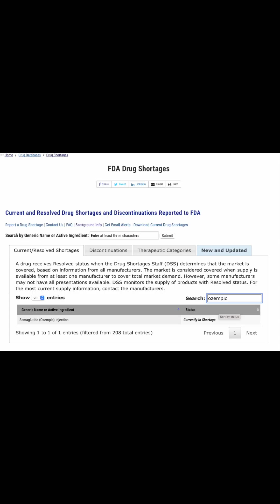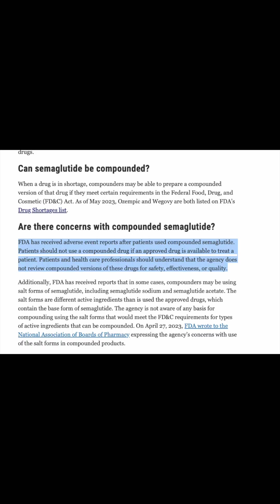Compounded medicines are not FDA approved, but are allowed to be made during an official drug shortage. Ozempic and Wegovy are currently on the FDA's shortage list. Unfortunately, the federal agency warned that it has received reports of people experiencing adverse events after using compounded versions of the drugs. The FDA did not provide details of those events or where the drugs involved were compounded.